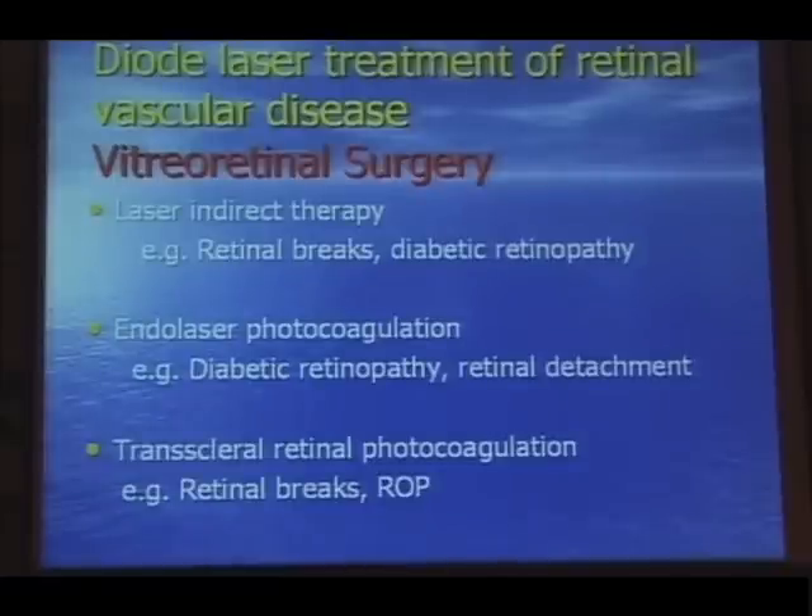There are a number of other applications for the diode laser, including endolaser probes and trans-scleral treatment.